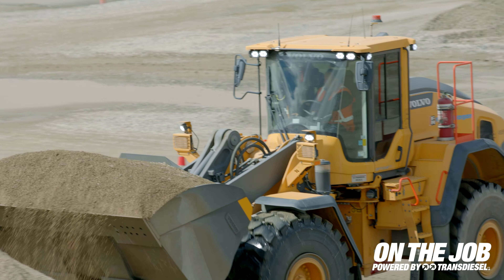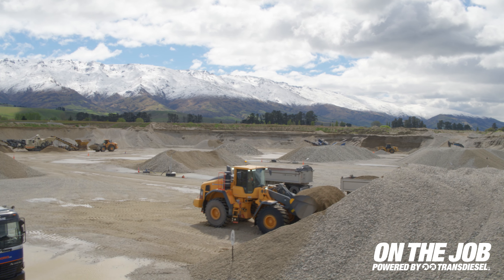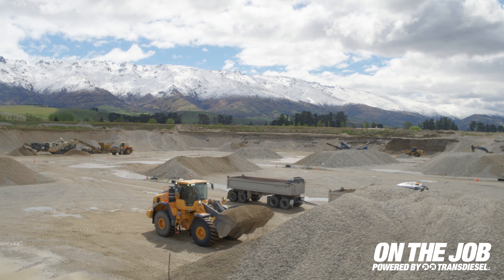This is the premium quarry in Central Otago. It supplies most of the material for the region. We're 120 hectares on the site, which is a pretty big quarry. We can have 100 to 150 plus truck movements a day.